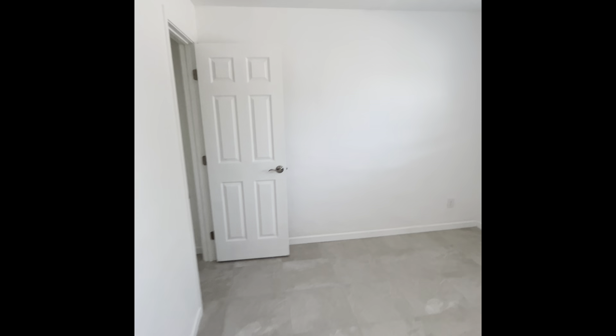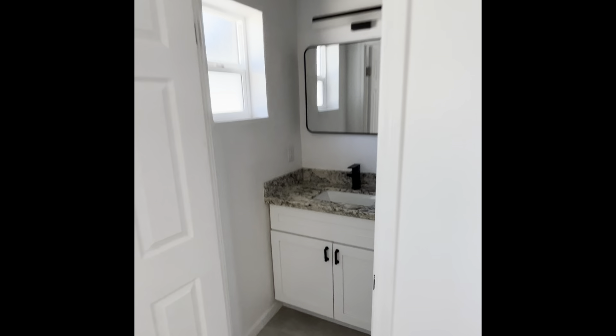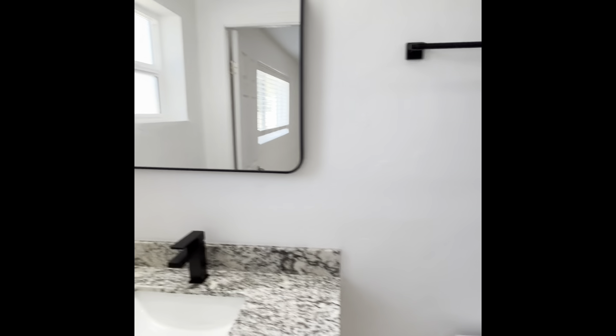And on the right side over here, we have the primary bedroom, as well as the primary bath with a standing shower and single sink.